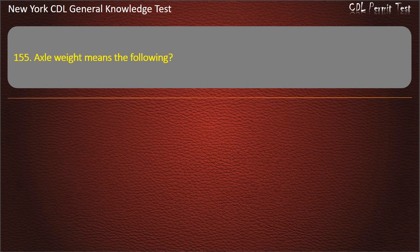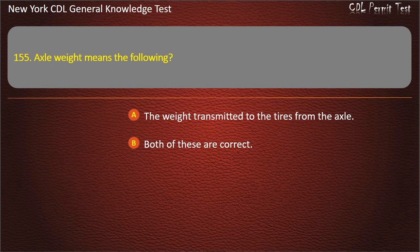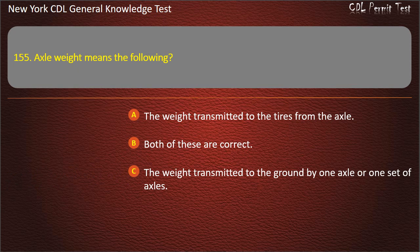Question 155. Axle weight means: The weight transmitted to the tires from the axle. Both of these are correct. The weight transmitted to the ground by 1 axle or 1 set of axles. Answer: The weight transmitted to the ground by 1 axle or 1 set of axles.